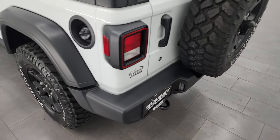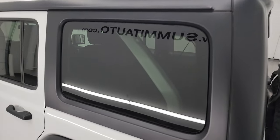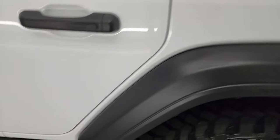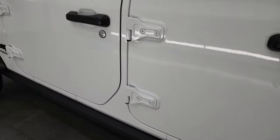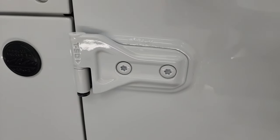The door shuts nice and solidly, and going down the driver's side it is just as clean as the passenger side. No scuffs or scrapes on that hard top. The rear quarter looks really good, and this back wheel is in excellent shape as well. The driver's side doors all look really good.